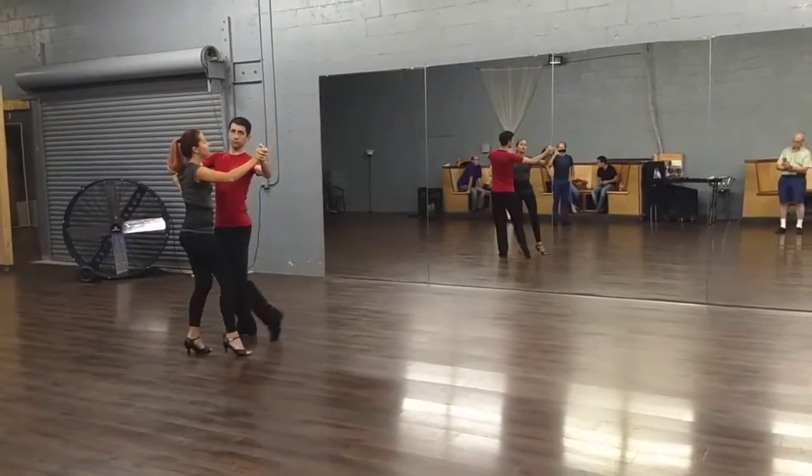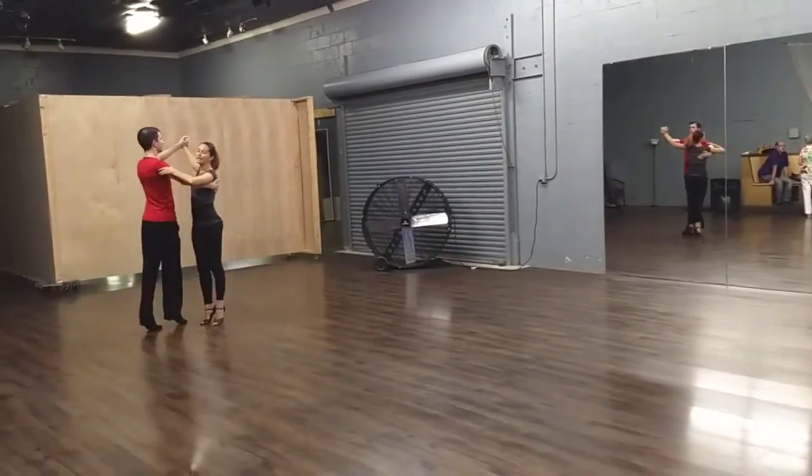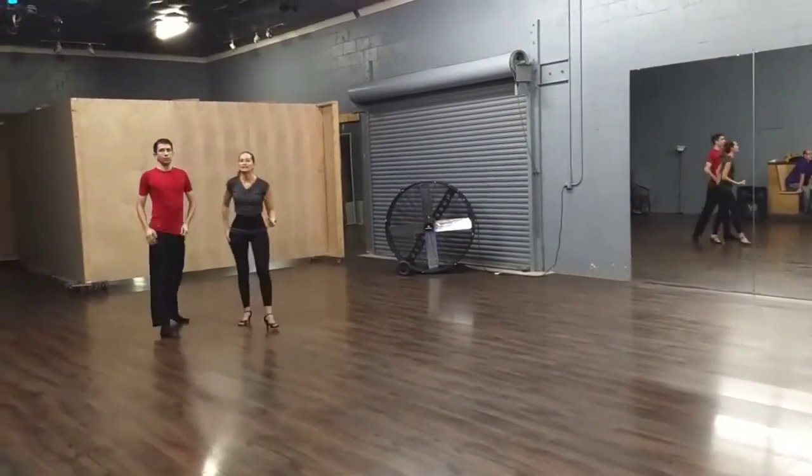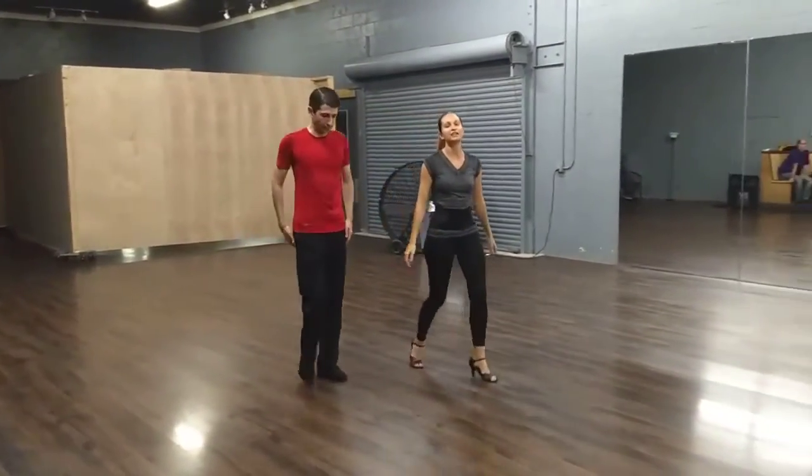Going into a closed position. Slow, wait, wait, slow, wait, wait. And you can exhale that with a twinkle. And that's it — thank you guys so much, we'll see you next week.